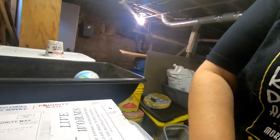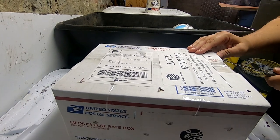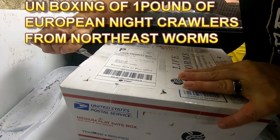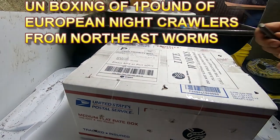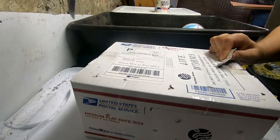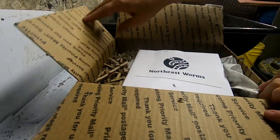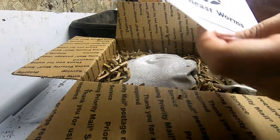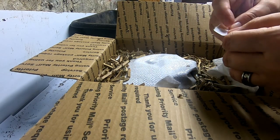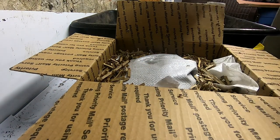It was regular United States Postal Service, I think it was two-day shipping. Looks like I've got a packet here — let's see what that says, if it's directions or a hello or I don't know, but we're gonna find out.